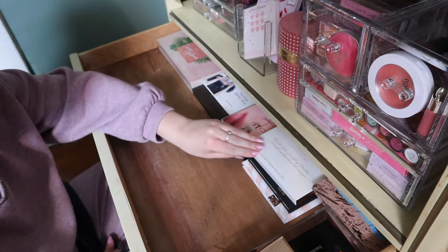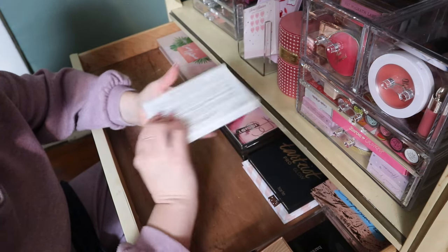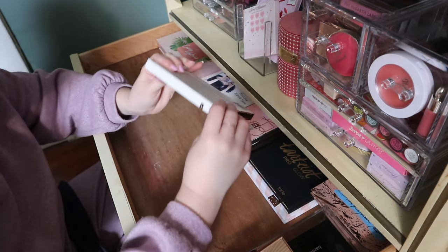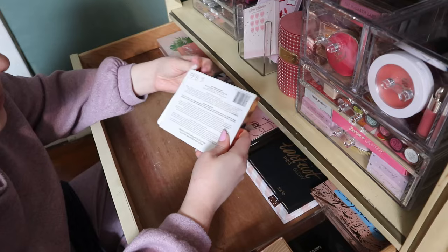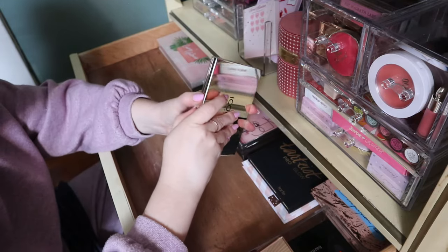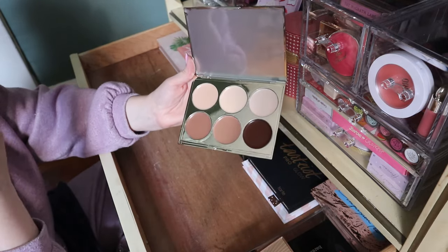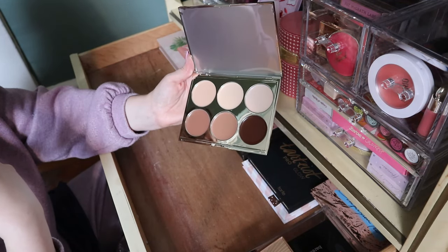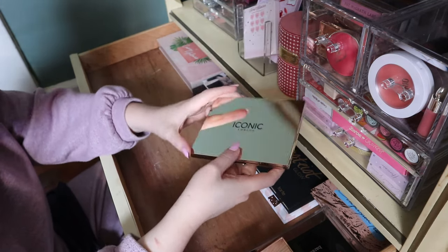Oh, I have another Iconic London — wait, the Multi-Use Sculpting Palette. The other one was the Multi-Use Lip and Cheek Palette. This one is like a highlight and contour palette but in creams, which is more up my alley — but still not something I reach for that often. These look really nice though, and maybe these can be used as like a foundation or concealer. Yeah, I'm going to keep this because I'm curious about it.